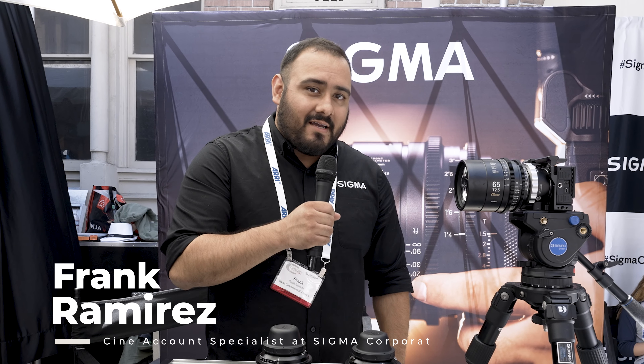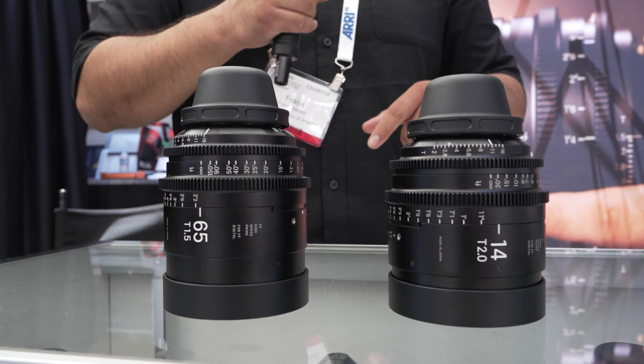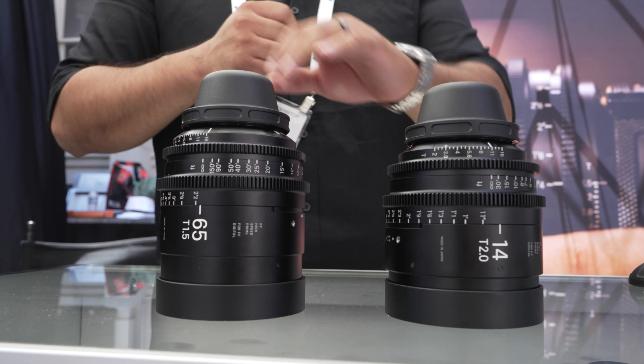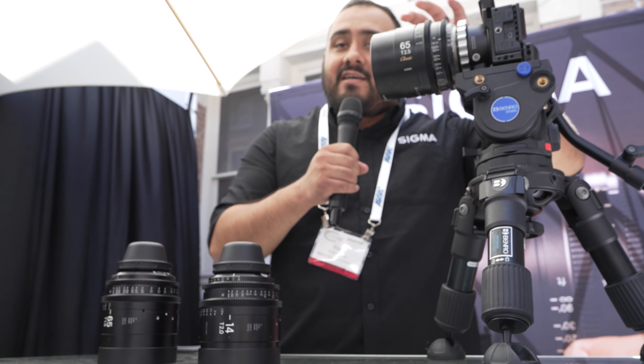I'm Frank Ramirez, I'm from Sigma. I just want to thank Graham for being here talking about all of our stuff — we really appreciate him, he's an amazing guy. At IBC last year in September, we released the 65mm T1.5 in our high-speed full-frame prime set. But along with that, we also included the 65 in the Classic series.